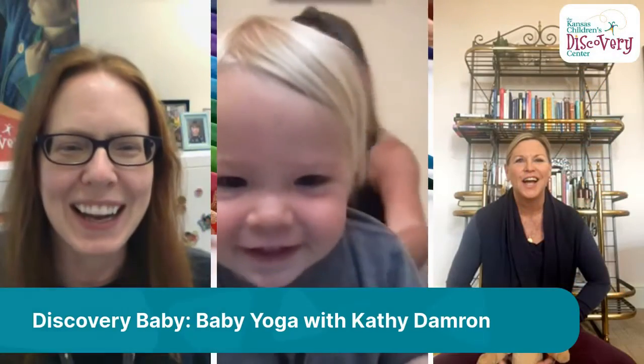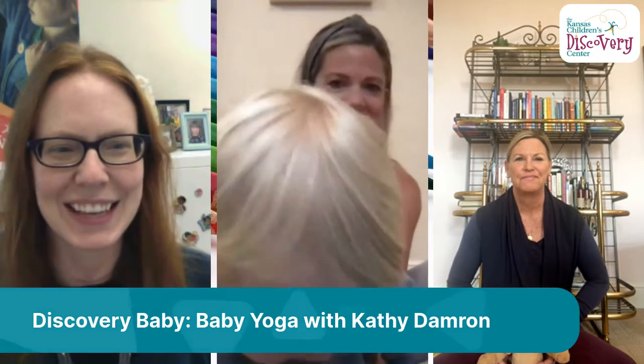Thank you so much for joining us here on Facebook Live for Baby Yoga. My name is Laura, and I'm with the Kansas Children's Discovery Center. I am thrilled to join all of you for the first program in our Discovery Baby Series.